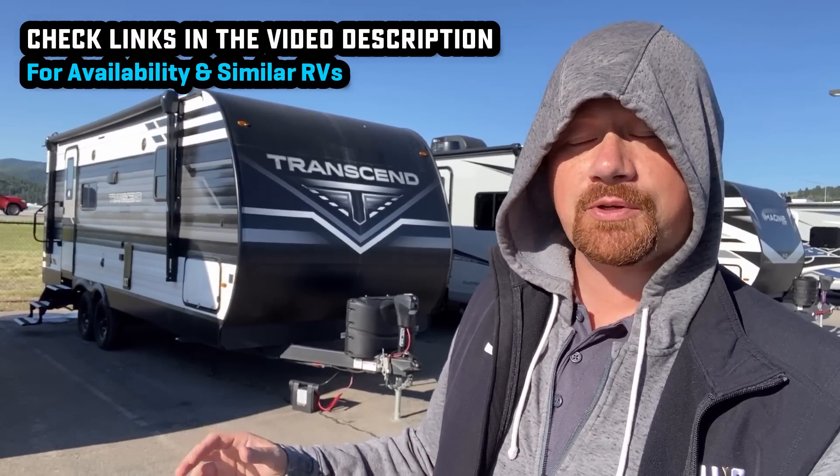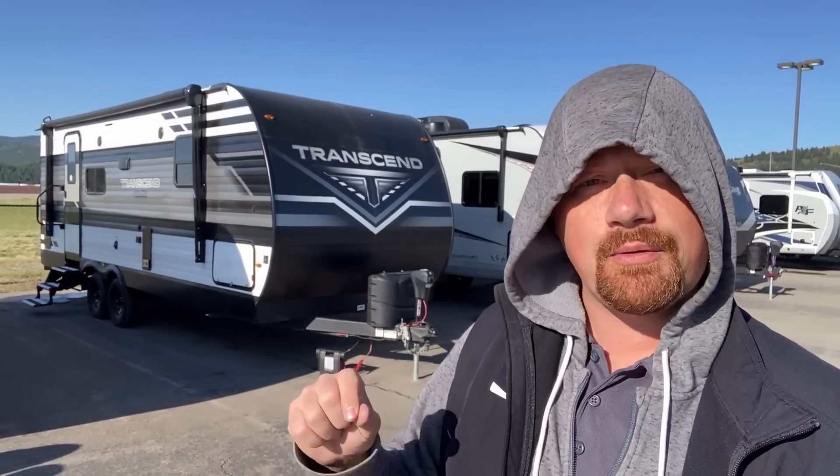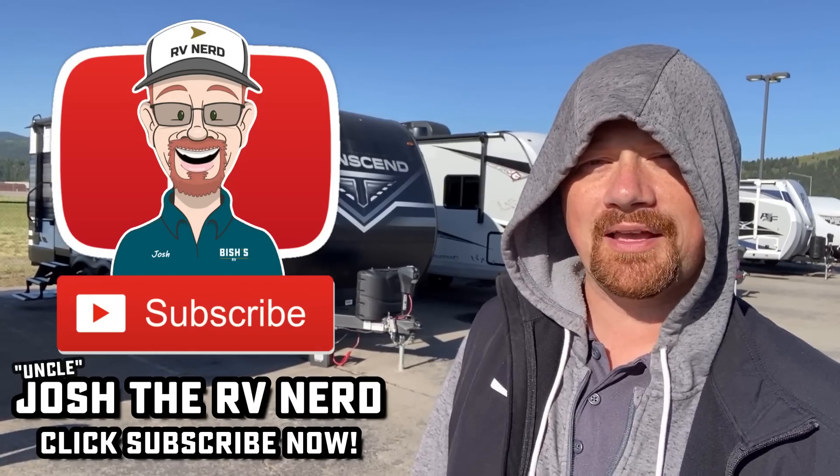I'll leave a link to check for availability on this RV in the video description, as well as links to some similar floor plans from different manufacturers. This has become a very common, popular floor plan, but every manufacturer is doing it a little bit differently. I'd be curious to hear how you think this one stacked up. Overall, for a stick-and-tin camper, I think they absolutely nailed it. I'd really boil it down in the stick-and-tin world to this or the Wildwood 22 RBS, because I think they'll go head-to-head pretty hard. When you're ready, we're ready — we don't do hidden dealer fees. Take care, stay safe, have fun, and happy camping, everyone.